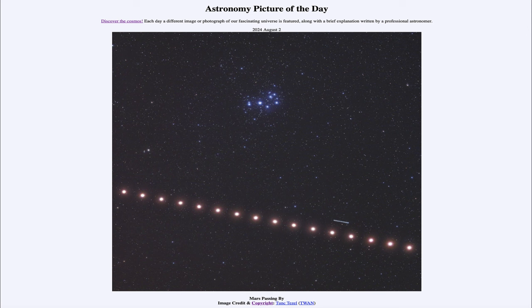So that was our picture of the day for August 2nd of 2024, titled Mars Passing By. We'll be back again tomorrow for the next picture, previewed to be Road Trip, so we'll see what that's about tomorrow. Until then, have a great day everyone, and I will see you in class.